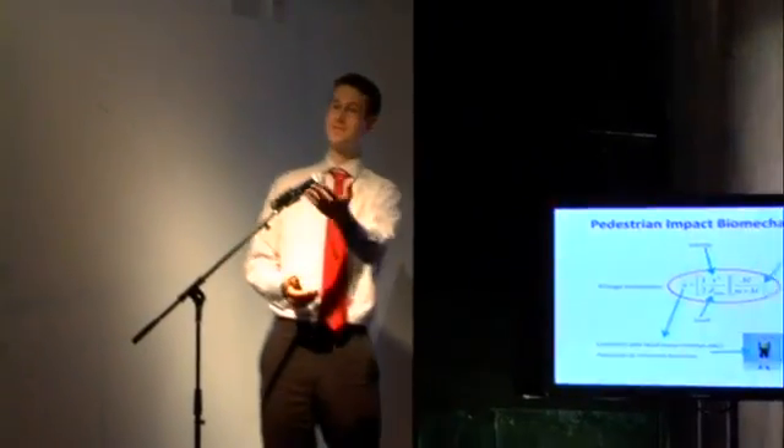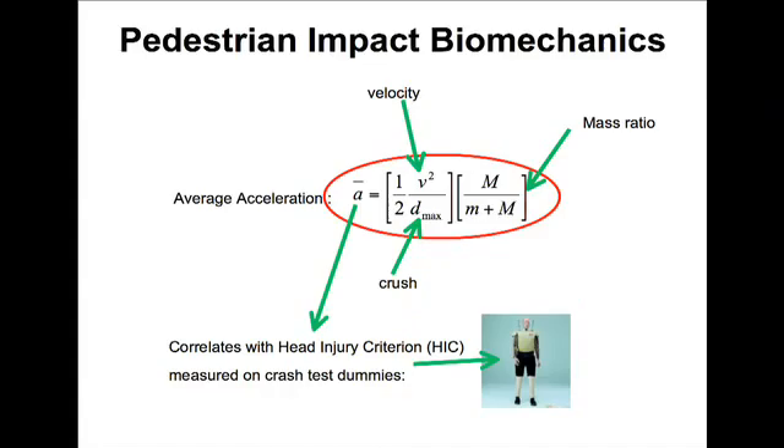Mathematics is important, and at a basic level, injuries are proportional to acceleration. Acceleration is proportional to the square of impact velocity, and inversely proportional to crush. So: slow down and have softer vehicles. It's very simple, but the math tells us it.